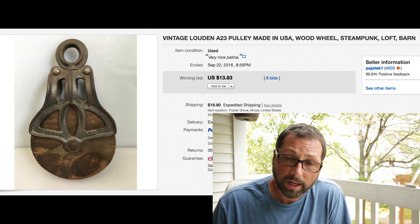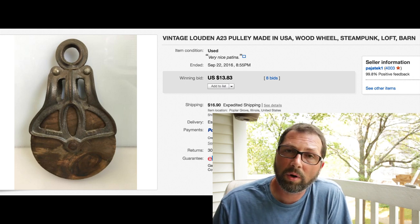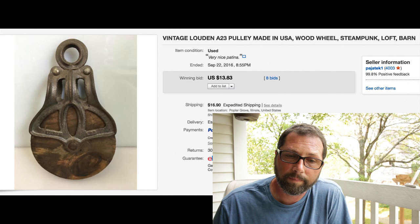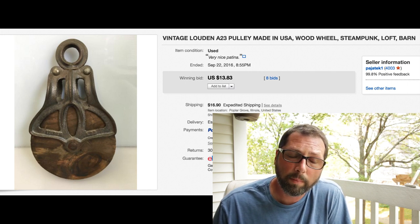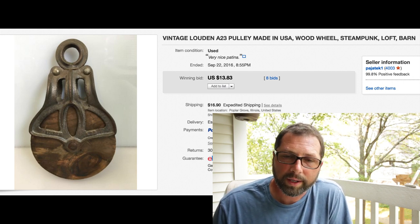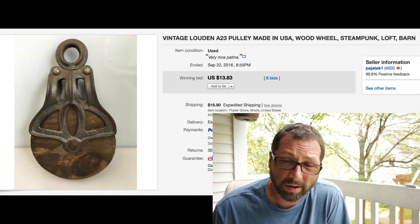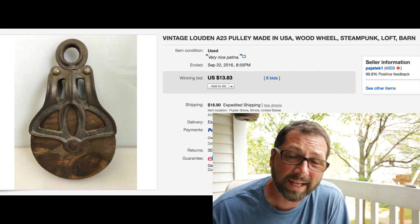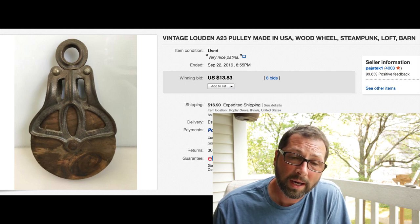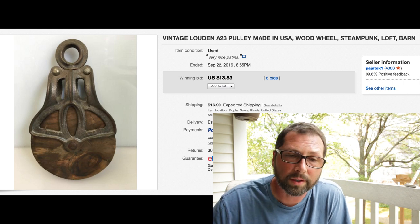These wooden pulleys right here - I sell these quite often actually. Most of the time they're good sellers, you can usually get anywhere from $20-30 out of them. I bought quite a few, a lot of different stuff from a barn. There were like two or three different pulleys and we could not get rid of them for some reason. Threw them on auction - they had a beautiful patina. Eight bids, $13.83 with $16.95 shipping. We probably had about $5 in it, so we made a few dollars.